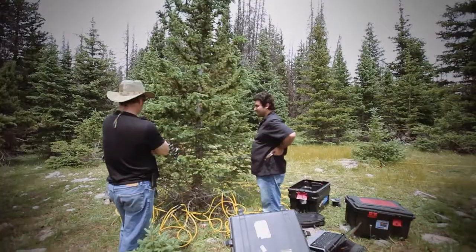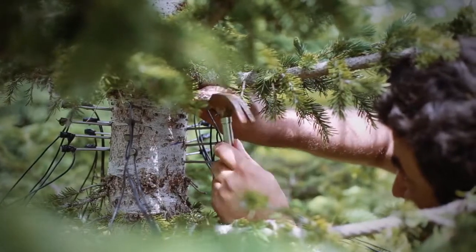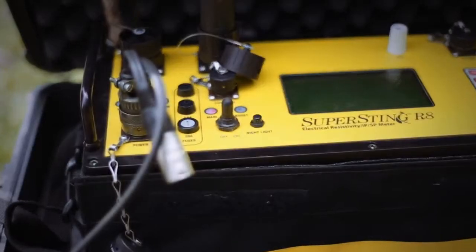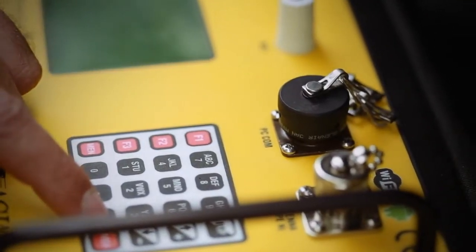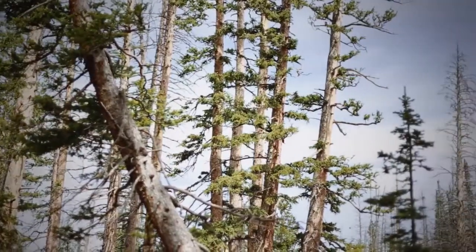The other thing you saw was my postdoc, Mehrez Awasif, actually recording tree resistance. When the wood is wet, it conducts electricity better. And where the wood is dry or drying, then it's going to be less electrically conductive. From that, we can track where the water is and where it's moving in the tree.